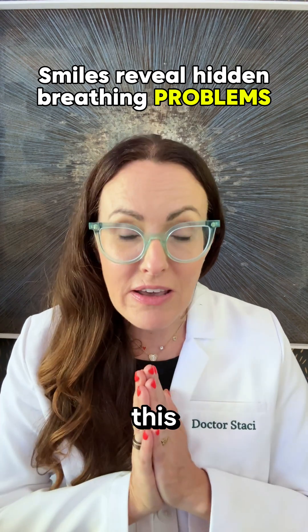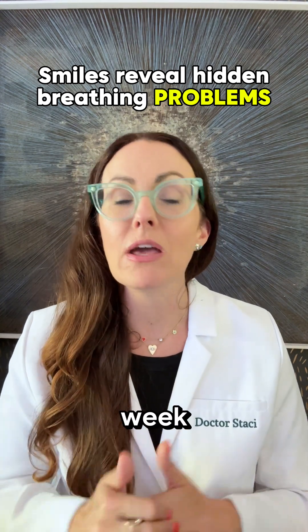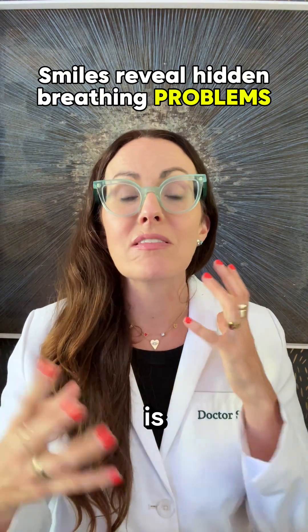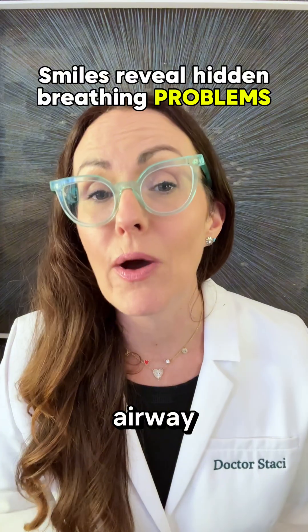Every parent needs to know this. If you comment 'newsletter,' I'm going to share more with you every week about whole body health, airway health, and oral microbiome. This is how we're going to create a community — so comment 'newsletter' below and I'll share more about your child's airway.